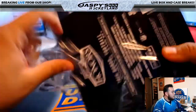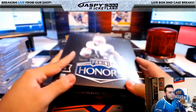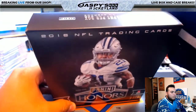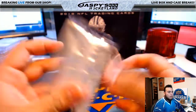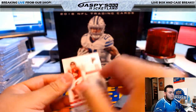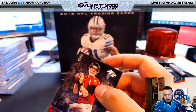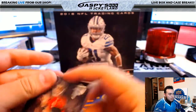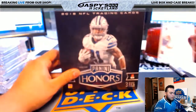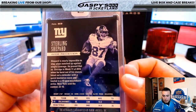Alright guys, three more boxes of Honors Football, and it looks like Spectra is coming up next. Matt Ryan, 41 of 99, Atlanta Falcons — going to Chris M. We have Sterling Shepard for the New York Giants, 11 of 75, New York Giants — going to David Kay.